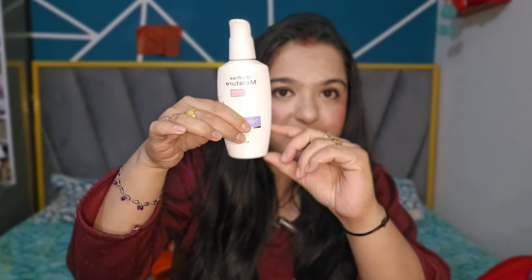I love the Neutrogena Oil-Free Moisturizer because it is not greasy at all. I use it in summers, not winters, since my skin gets dry in winters. It absorbs into the skin very easily — you won't even feel that you've applied something. It's priced at 450 rupees, which is good value since one bottle lasts a very long time.